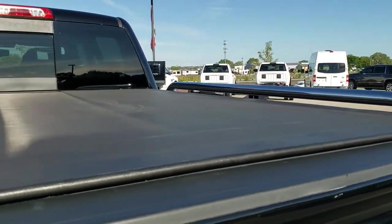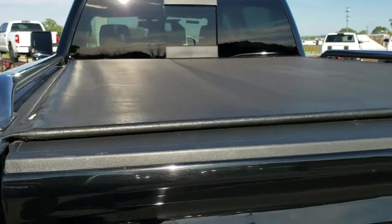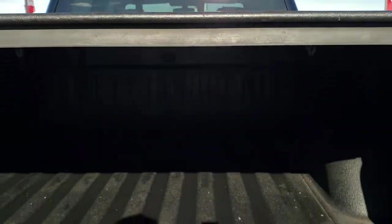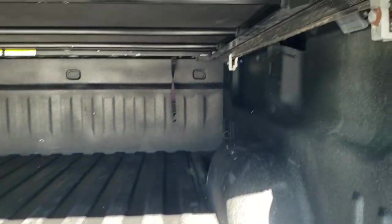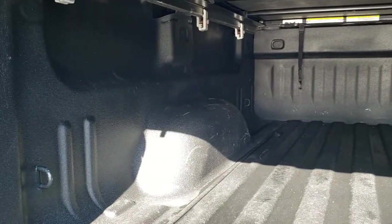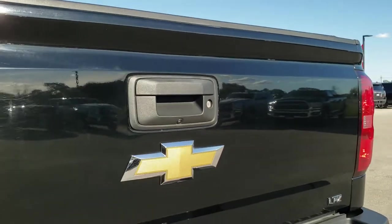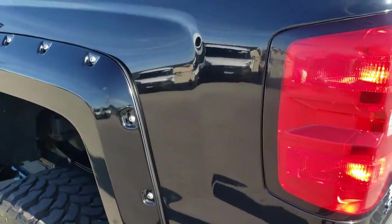The tailgate is in pretty nice shape as well. It has a Truxedo tonneau cover in good condition, and a slow-down assist tailgate. There's a spray-in bed liner and LED bed lighting, and that bed is in really nice condition. The tailgate shuts nice and solidly. Going down the driver's side of the truck, it's just as clean as the passenger side.